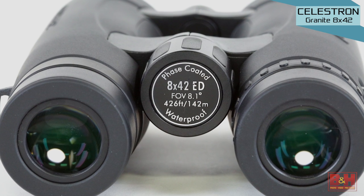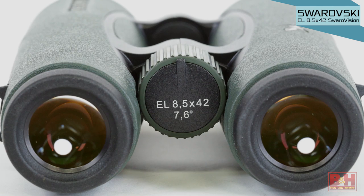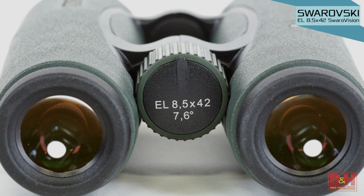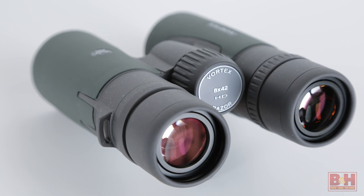The four models are Celestron's Granite 8x42s, Nikon's 8x42 Monarch 5s, the Vortex Razor HD 8x42, and Swarovski's EL 8.5x42 Swarovisions. All four feature nitrogen or argon-filled lens housings, fog and waterproof construction, and in the case of Nikon and Celestron binoculars, lead and arsenic-free optics.